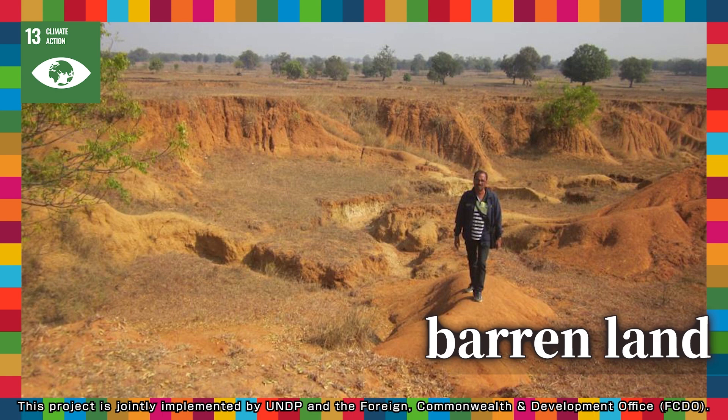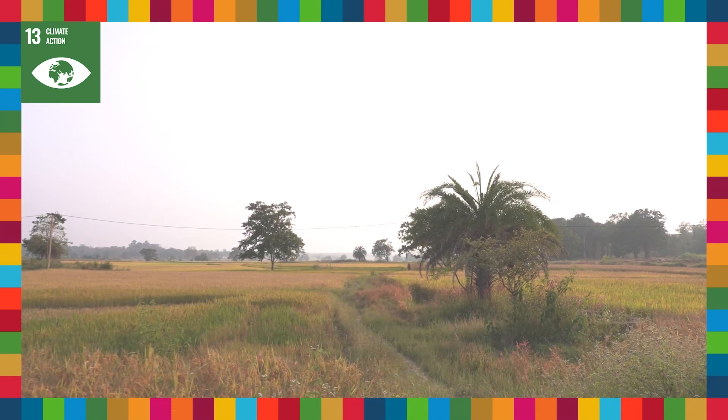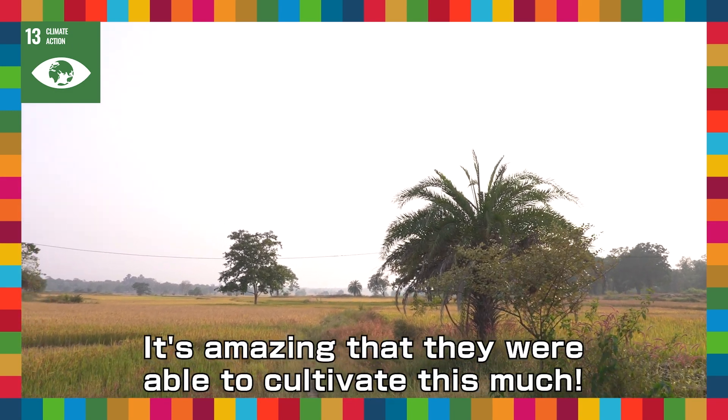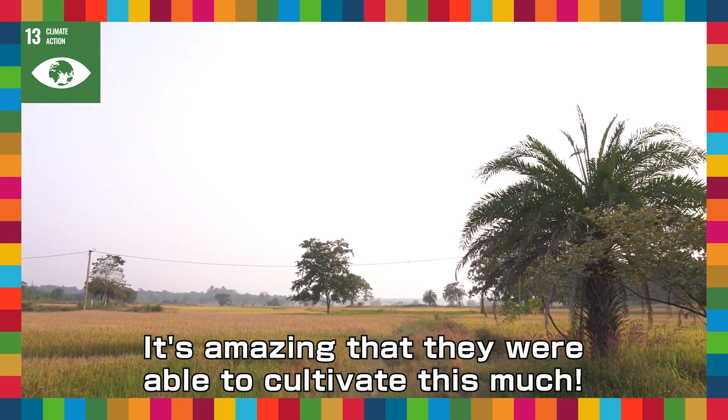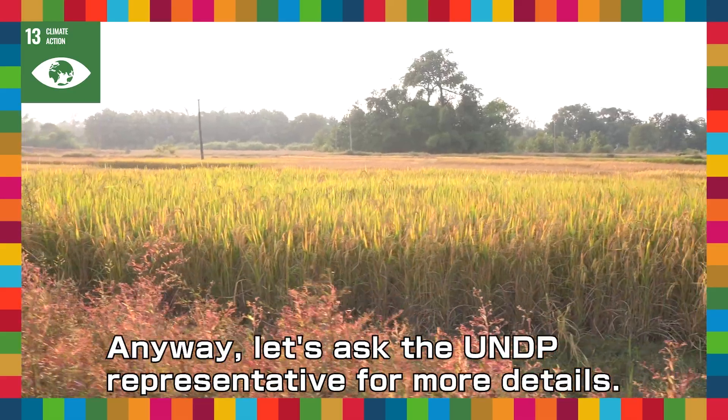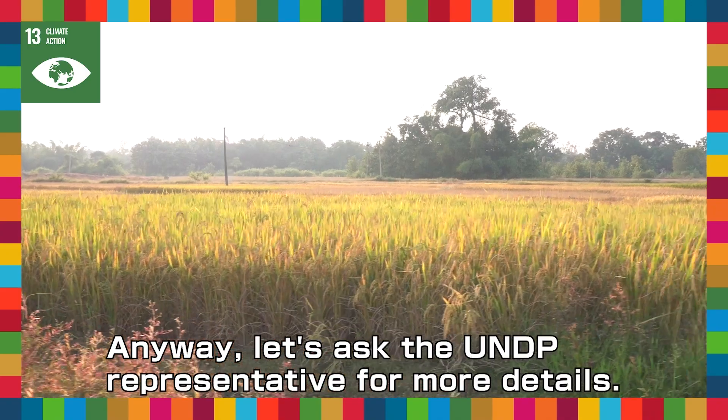But now — look at these fields! It's amazing that they were able to cultivate this much! Anyway, let's ask the UNDP representative for more details.